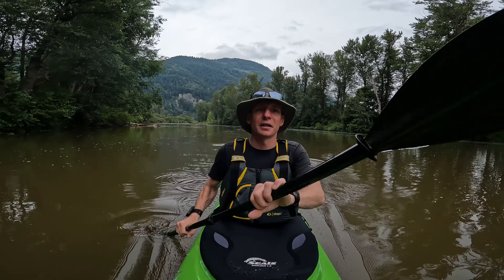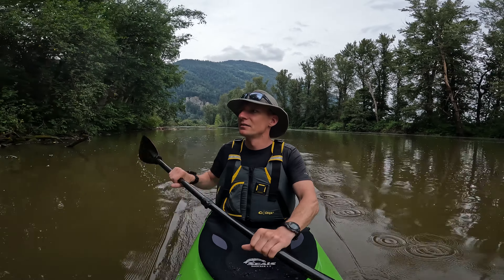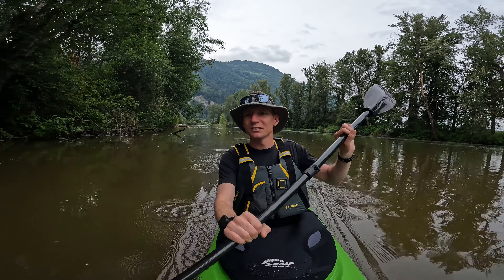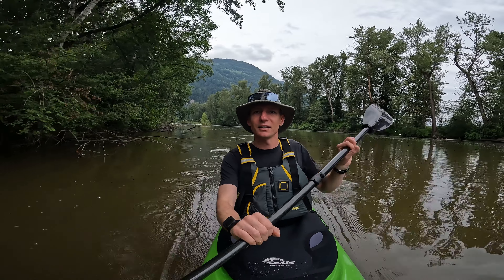I was pretty hesitant about coming out here today because when I got here I looked at the bank and it was all muddy and gross and the water looks all nasty. But now that I'm out here, it's awesome.